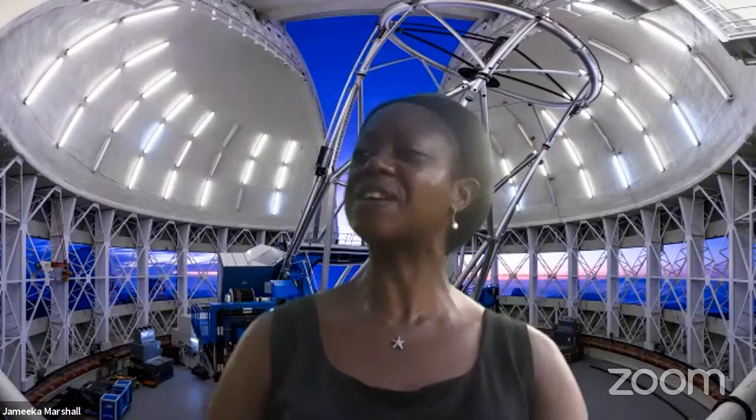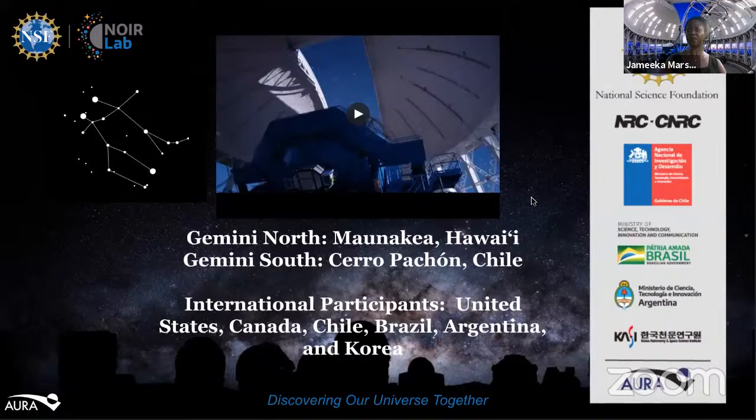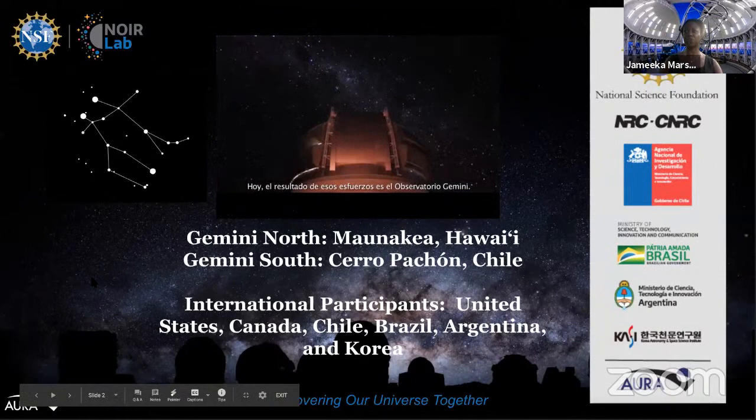For those of you new to Live from Noirlab, here's a bit of background on the Gemini Observatory. The International Gemini Observatory is one of five programs of NSF's Noirlab, which is the preeminent U.S. National Center for Ground-Based Nighttime Optical and Infrared Astronomy. Gemini Observatory is composed of twin telescopes — Gemini North, located on Mauna Kea at an altitude of 13,382 feet, and Gemini South on north central Chile's Cerro Cachon.